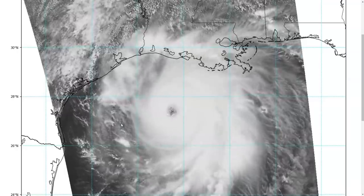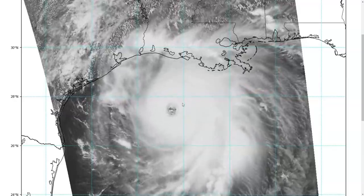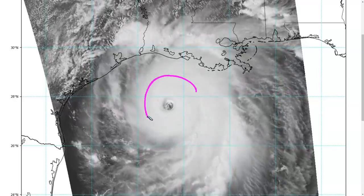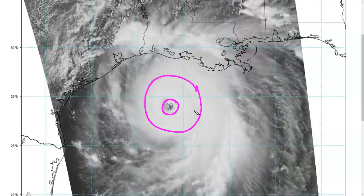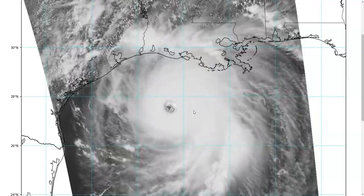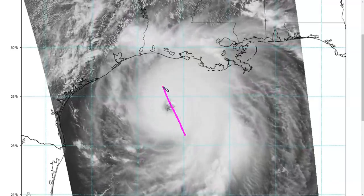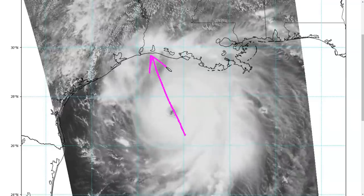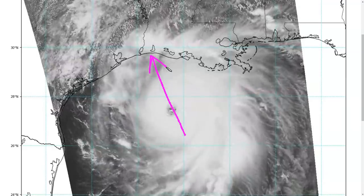As we look out over the Gulf this afternoon, we see an unfortunately ominous picture of a very mature Hurricane Laura with an eye that is now clearing out on satellite imagery. You can see it rotating rapidly on the one-minute visible, barreling northwestward toward the southwest Louisiana coastline, near or just east of the Texas-Louisiana border.